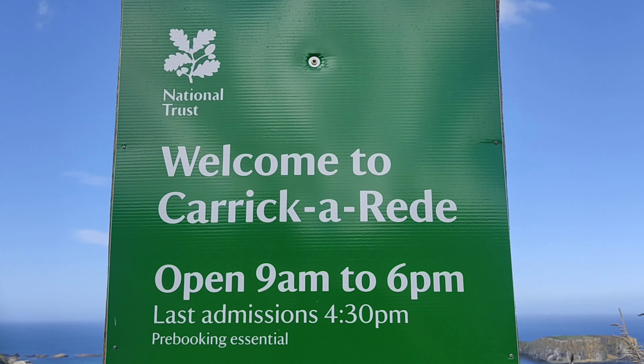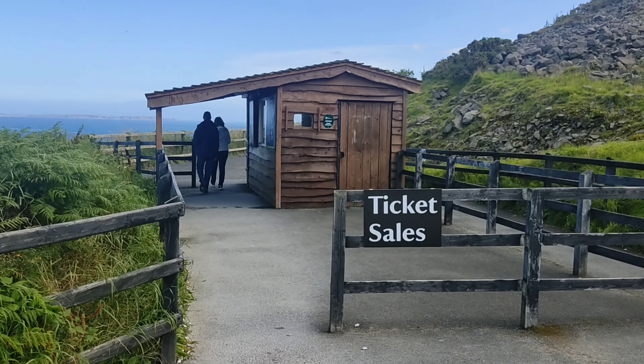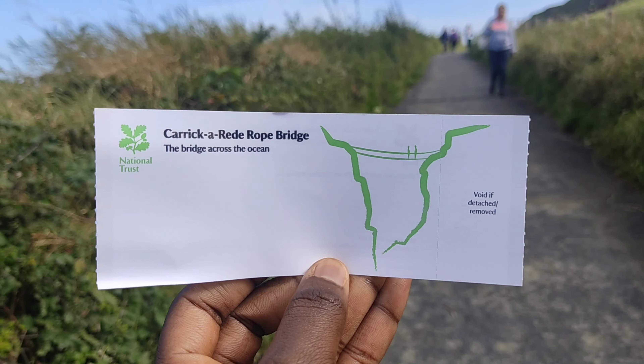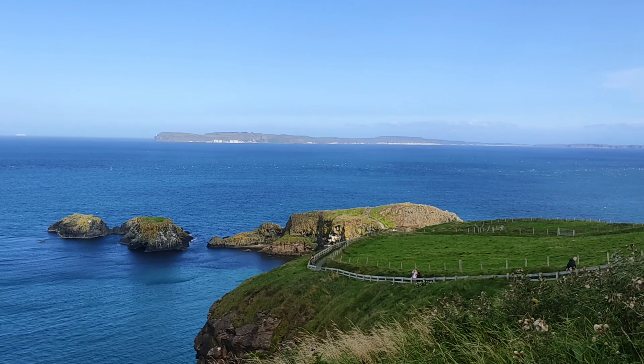The Karikaridro Bridge is a 100 feet high rope bridge located on the north coast of Northern Ireland. The bridge is usually open to visitors but pre-booking is recommended. Once you arrive at the venue, you pass through the ticket stand and begin to make your way towards the bridge. I got my ticket so I was good to go.